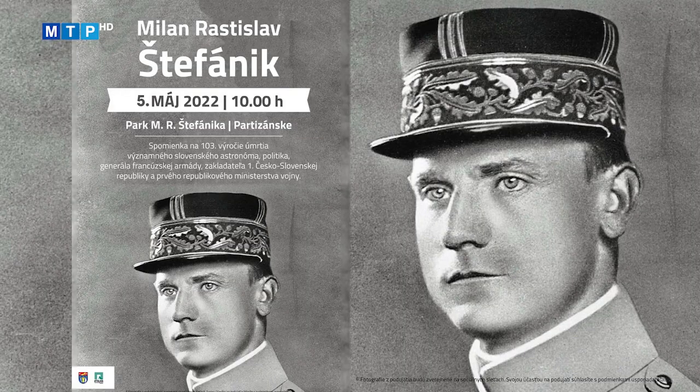V parku Milana Rastislava Štefánika sa vo štvrtok 5. mája uskutoční spomienková slávnosť venovaná významnému slovenskému astronómovi, politikovi, generálovi francúzskej armády a zakladateľovi 1. Československej republiky. Široká verejnosť si uctí Milana Rastislava Štefánika pri príležitosti jeho 103. výročia úmrtia. Podujatie sa koná pri pamätnom kameni so začiatkom o 10:00 hodine.